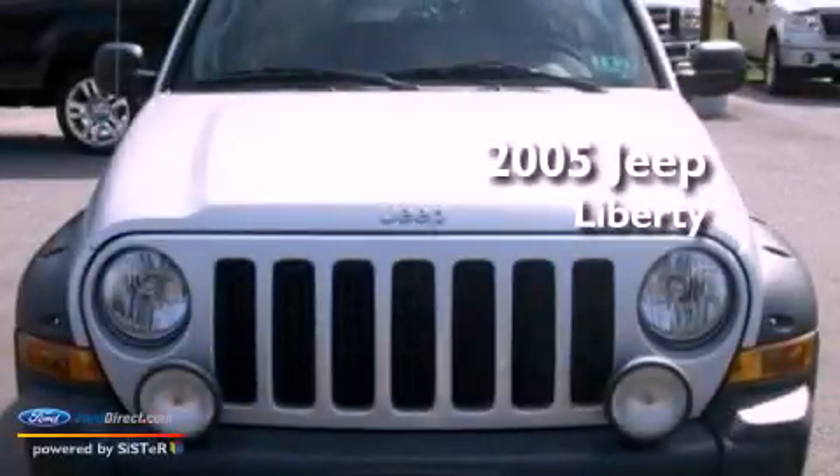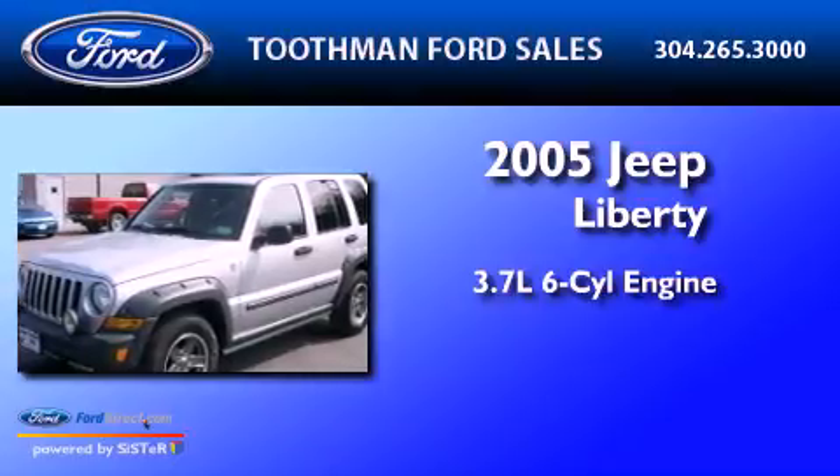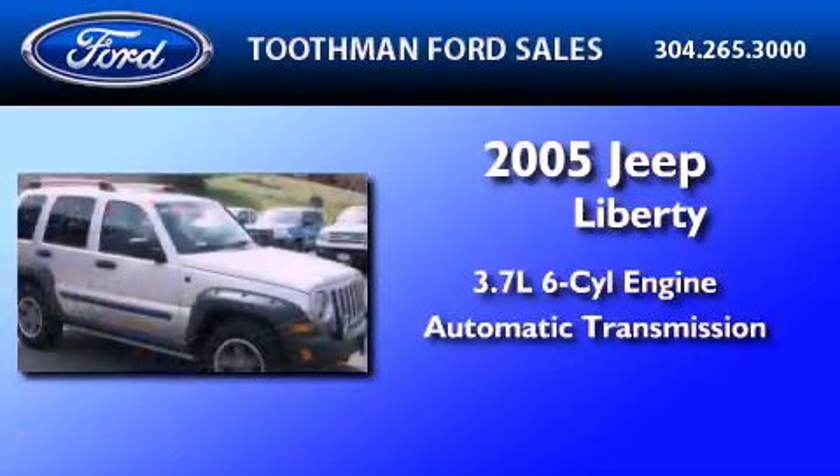This is a 2005 Jeep Liberty. It has a 3.7-liter six-cylinder engine, an automatic transmission, and four-wheel drive.